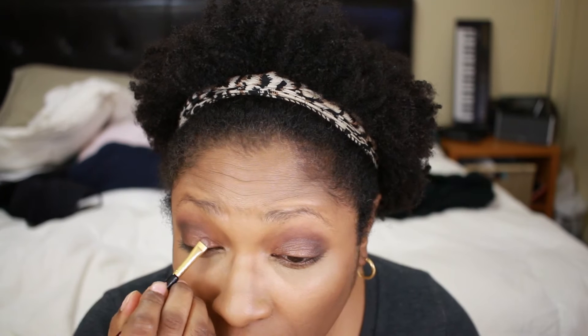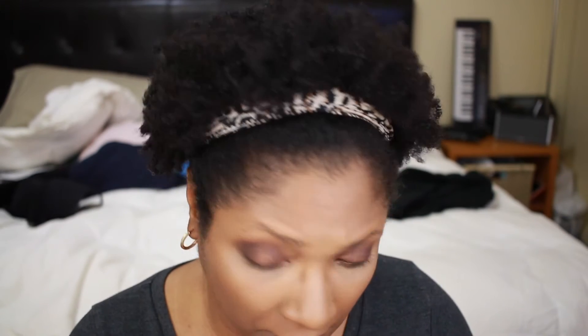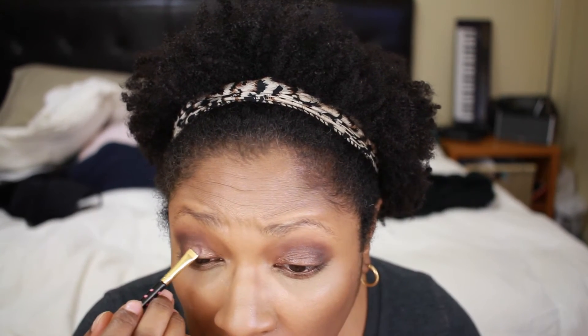I'm only showing one eye because I didn't want to take forever on this video. I have to blend my V into the crease — the success of an eye look is blending, blending, blending. I'm reapplying my lid color, pewter, because it got a little erased by all the other colors I added, so I just want to put it back.